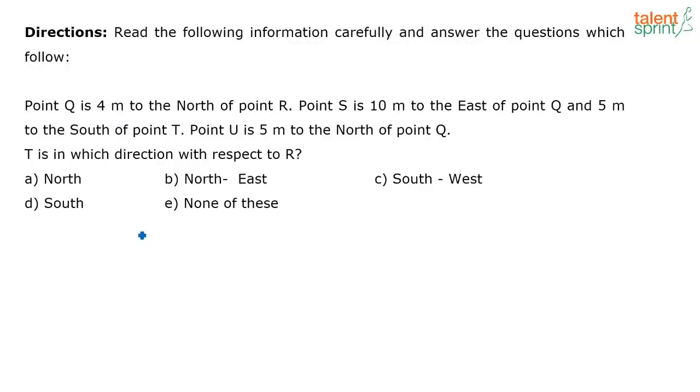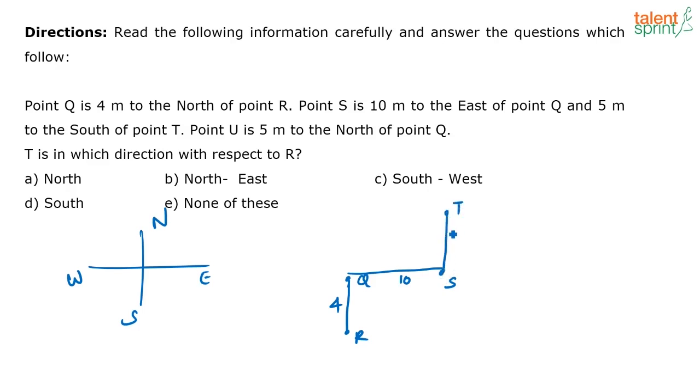Whenever you have questions on directions, please draw the directions diagram so that you never make a mistake. The point Q is 4 meters to the north of point R. So this is Q, and this distance is given as 4 meters. Point S is 10 meters to the east of point Q. And S is 5 meters to the south of point T, so point T must be above S. This distance is 5.